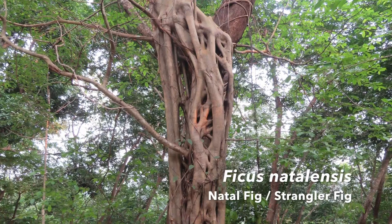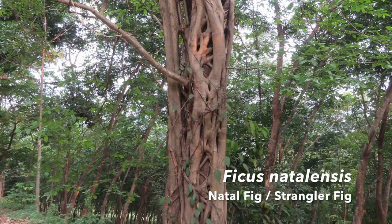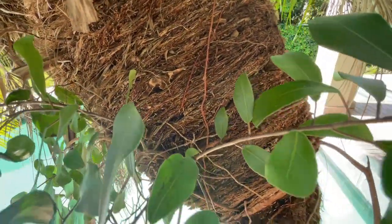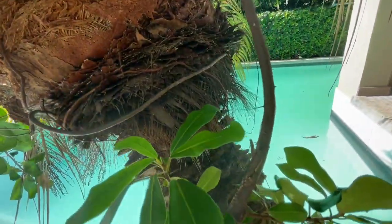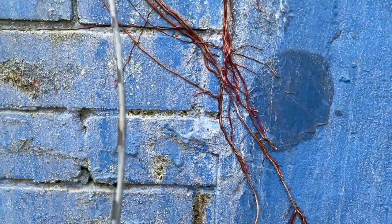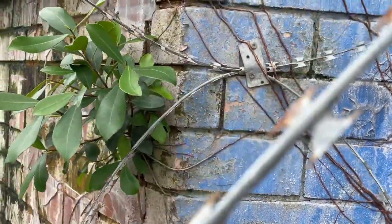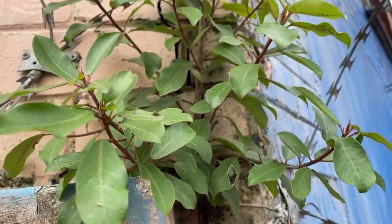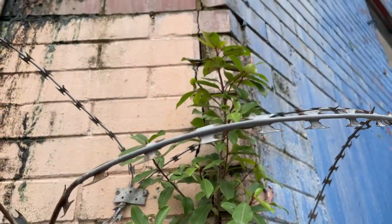Here in KwaZulu-Natal we have the natal fig or strangler fig, which often starts life in the moist crooks of other trees, sending down roots which eventually strangle and completely overwhelm the host. A friend I studied with used to joke that the only things that would survive a nuclear holocaust would be natal figs and our notorious cockroaches, and I'm pretty sure he's right. But the natal fig gets a bit of a bad reputation because of their incredibly invasive roots.